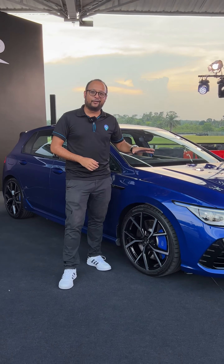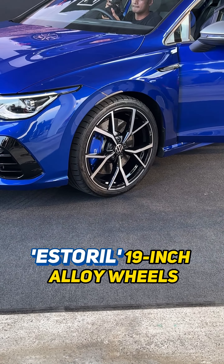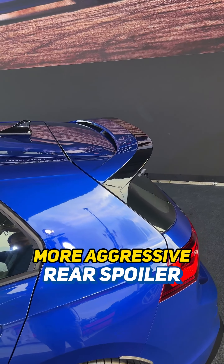Check this out — the locally assembled Golf R now comes with an upgraded R Performance package. You can see it because it rolls on new Estoril 2-tone 19-inch alloy wheels, and the same pack also adds a more aggressive rear spoiler extension.